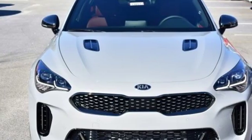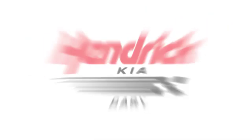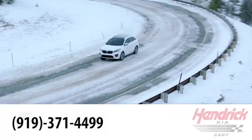And twin turbo V6 engine. See it for yourself when you take it for a test drive. Hendrick Kia of Cary is the leader among the USA's auto dealerships.